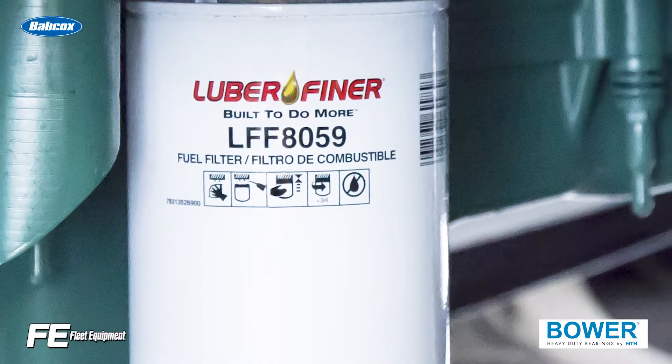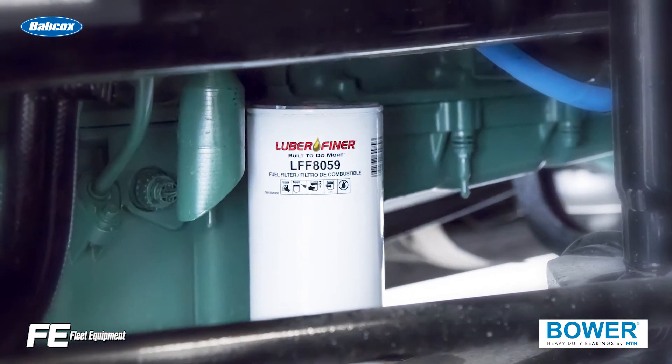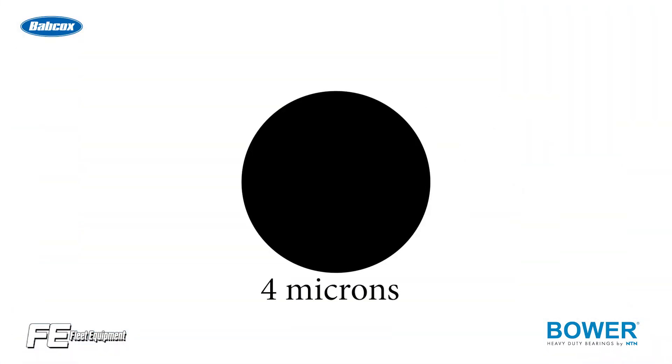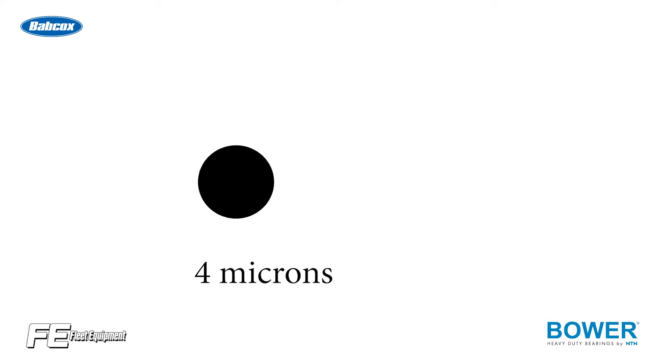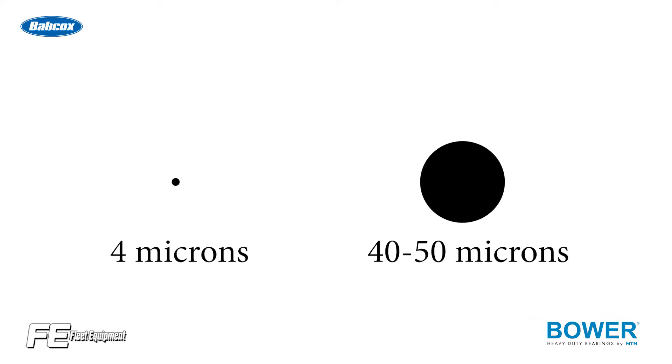Fully synthetic, multilayered media is a big step forward in terms of being able to remove the smallest particles of contamination with high efficiency. For example, consider 4 micron particles. To give you an idea of how small that is, particles this size can't typically be seen with your eye. The diameter of a strand of hair is 40 to 50 microns.